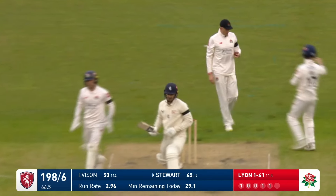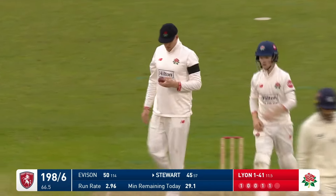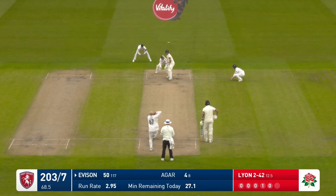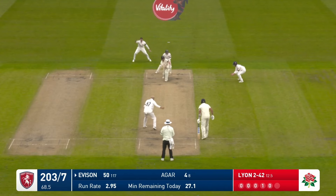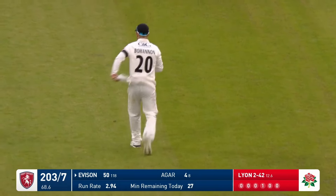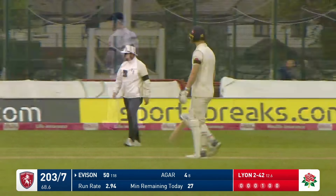Got him — beautifully bowled. Nathan Lyon has been searching for the right length, the line has been wide of off stump, and the skill to land the ball exactly where he wants it — with all of those different things in place. 203 for seven.